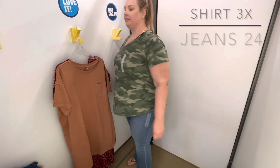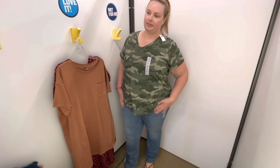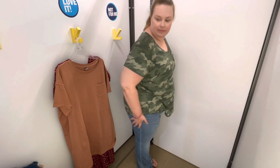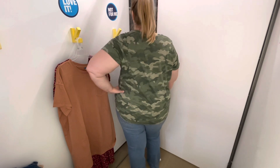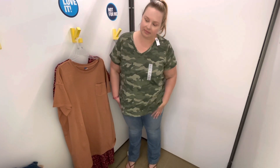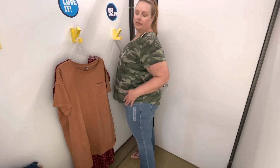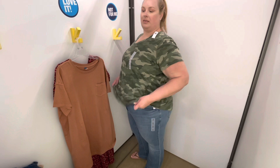Next up I'm trying on a simple v-neck t-shirt and a pair of jeans — exactly the type of outfit I will live in the entire fall. The top is a size 3x, their everyday v-neck t-shirt, 100% cotton. I love the camo color for fall. The jeans are a size 24 and they're called the mid-rise kicker boot cut jeans.